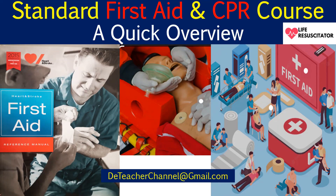Hello, welcome to the Teacher Channel, and thank you very much for listening to the channel. This is the Teacher Channel, and today I want to talk to you about the standard first aid and CPR course. This is going to be a quick overview.